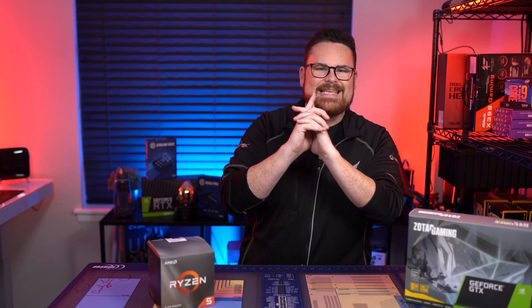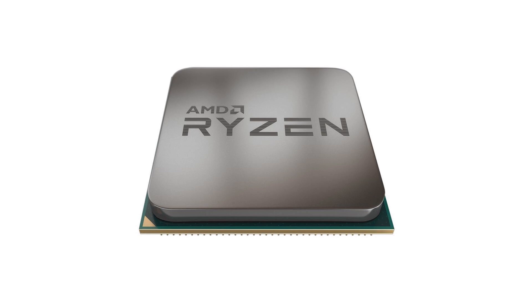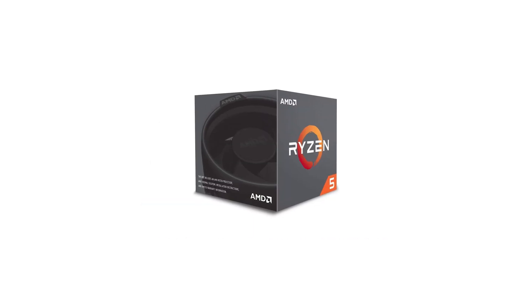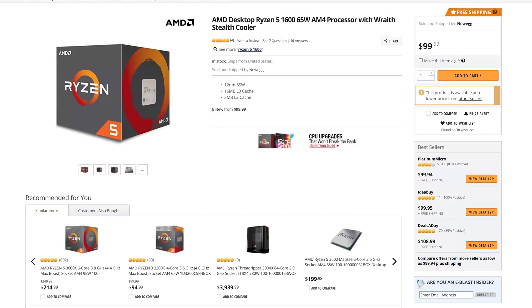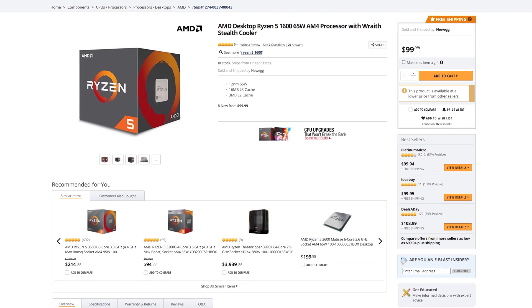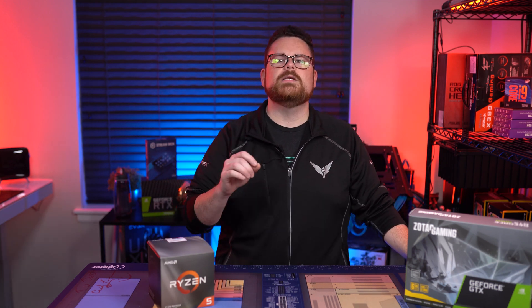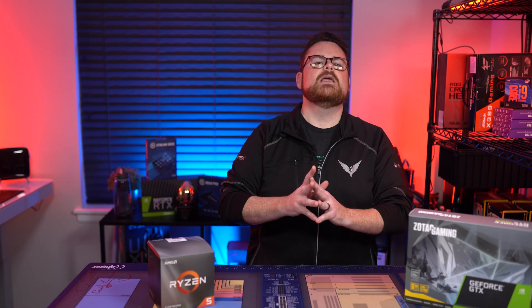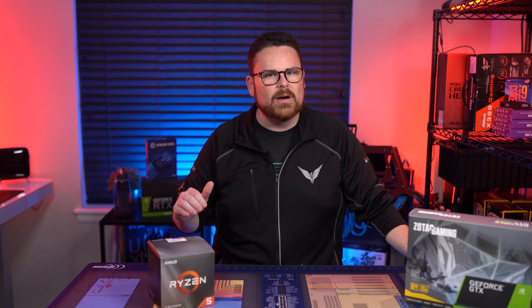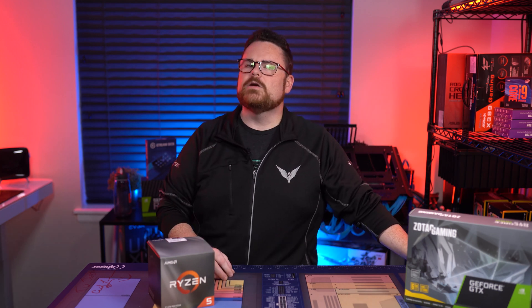For the CPU, I chose the 6-core, 12-thread Ryzen 5 1600 AF — the 12-nanometer refresh of the 14-nanometer Ryzen 5 1600. Performance-wise, this thing doesn't just perform like a Ryzen 5 1600; it's actually in some cases outperforming the Ryzen 5 2600. At the time of recording, it was $85 on Amazon and $99 on Newegg, versus the $120 Ryzen 5 2600 — which is a steal. Why not Intel? The included cooler and 6-core/12-thread configuration at this price make this a no-brainer.